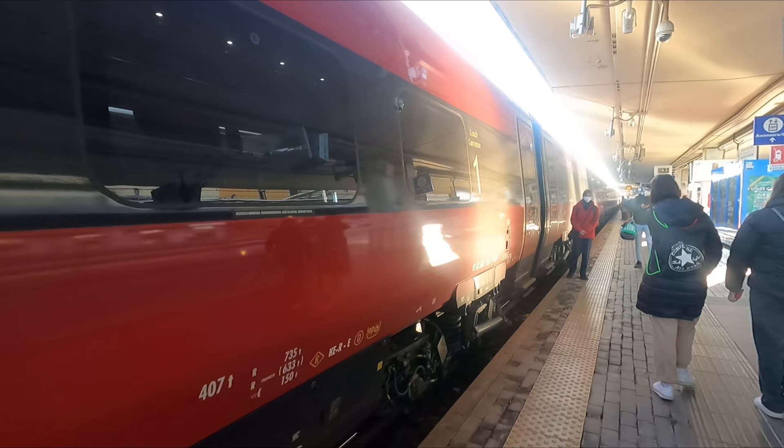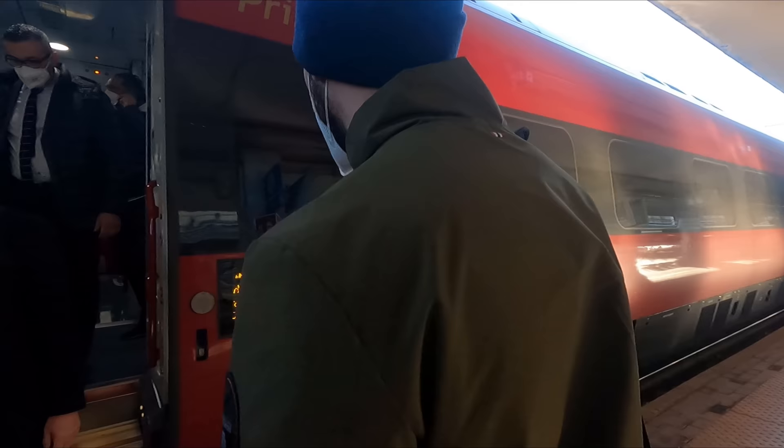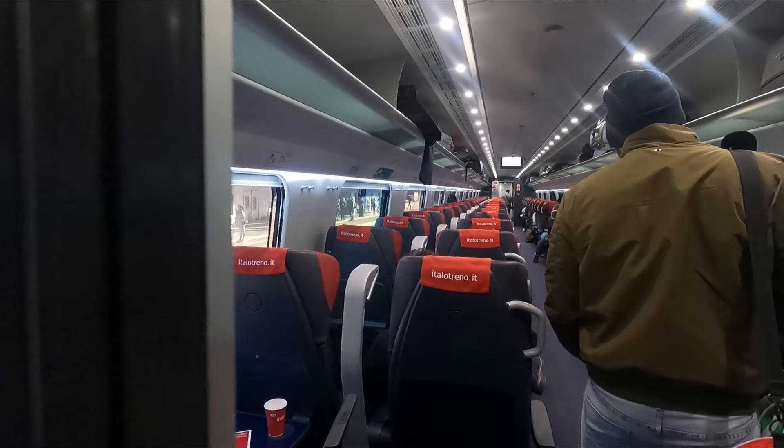Anyway, our just over seven hour ride down to Bari today will be operated by this 250kmh or 155mph capable ETR 675 Alstom new Pendolino EVO train set, with this particular unit having been delivered new to Italo in 2019. Note that, despite the name Pendolino, this train doesn't actually tilt.